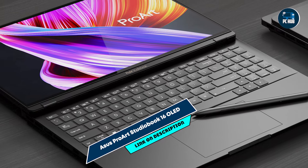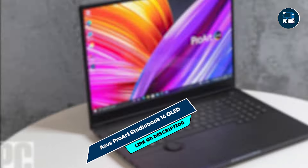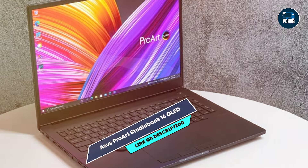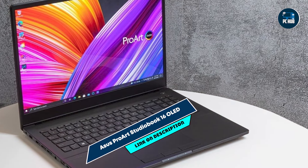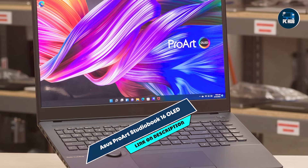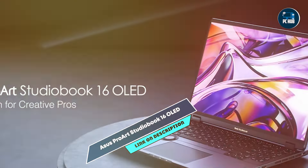Built with a durable metal chassis, the ProArt StudioBook 16 OLED is designed to withstand heavy use and transportation. Its solid build quality ensures it can handle the demands of professional editing and creative work, making it a reliable choice for photographers seeking a powerful and durable laptop for their photo editing needs.